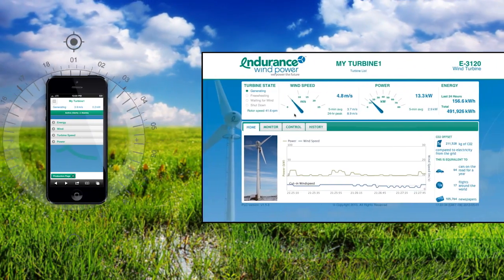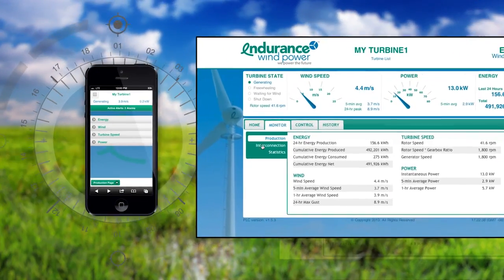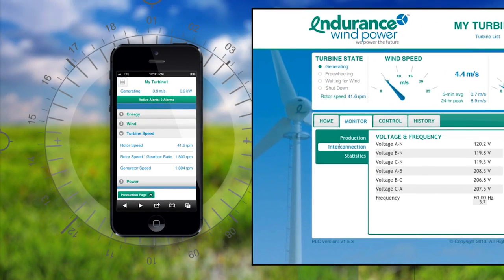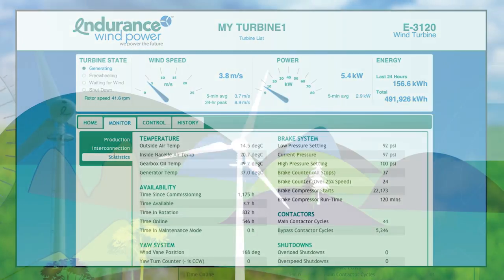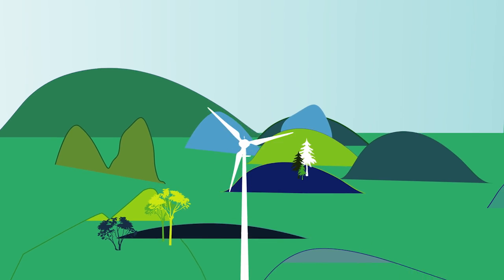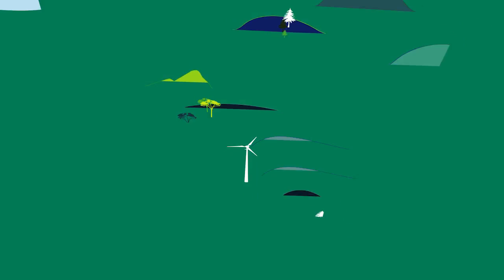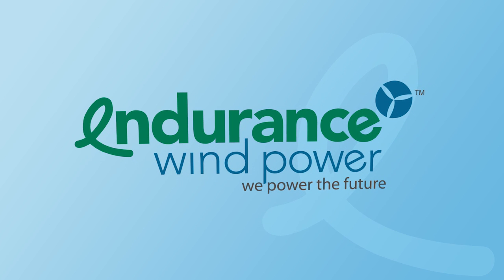ERIC gives you unprecedented control and access to operational data, and Endurance is continually striving to improve and enhance the user experience of its remote interface center. For more information on ERIC 1.0, please contact your local Endurance dealer at www.endurance.org — We power the future.